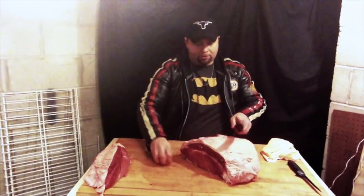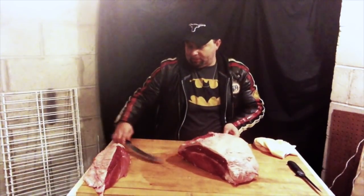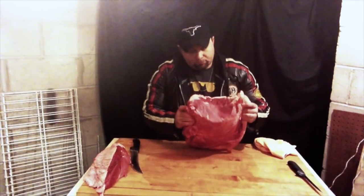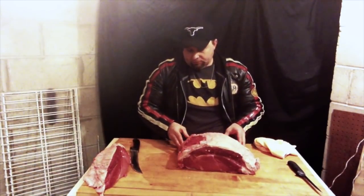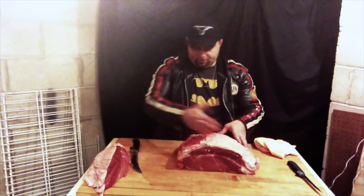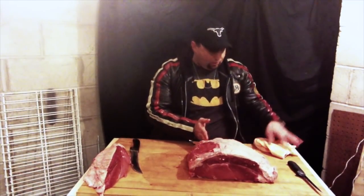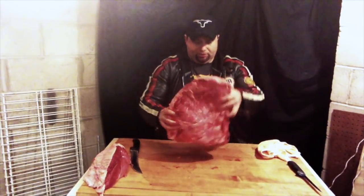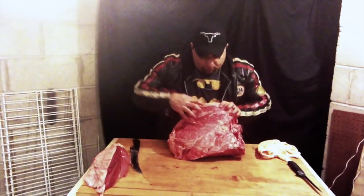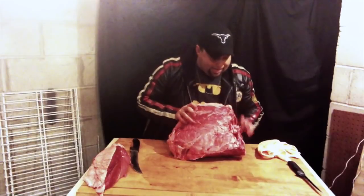So we put that to the side for now. The other thing we're going to do right now is take a look at this nice piece. You can see the inside — we're into that solid muscle there, and that's exactly where we want to be on this big roast. And of course when we go for the steaks as well. So what we're going to do now is square up this front. Let me turn it this way so I have a nice flat side. Here's that nice solid muscle — this is where the roast and steaks are going to come from.